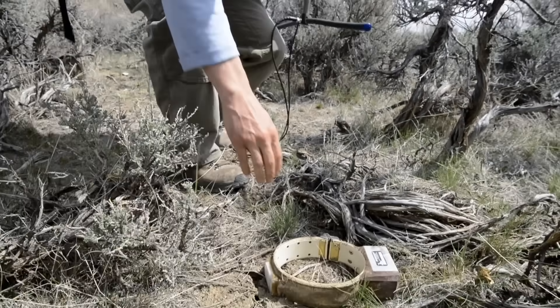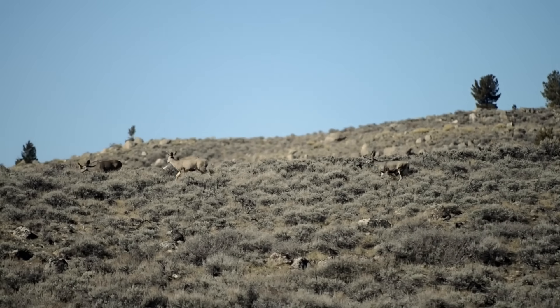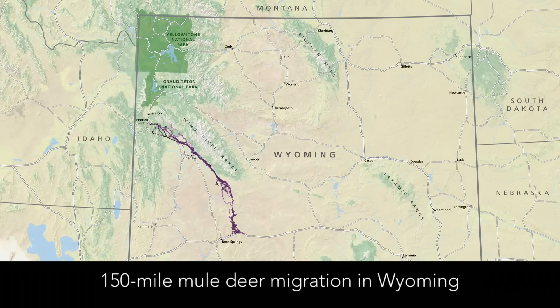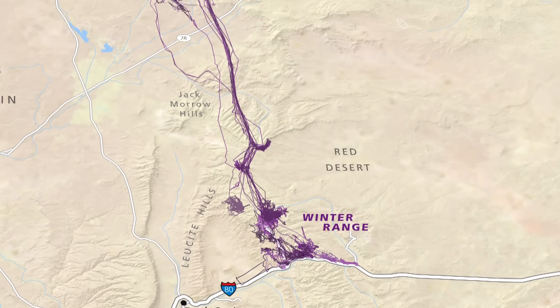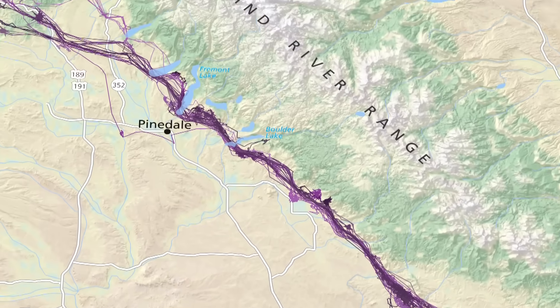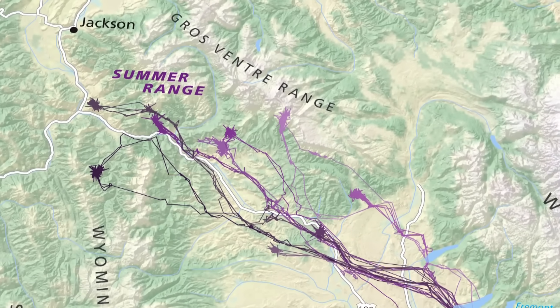This new GPS technology provides us a window into this sort of mysterious process of migration that we've never had before. When you look at this migration on a map, you say, 'Oh wow, these deer moved 150 miles.' But it's especially impressive when you actually look at this migration route on the ground and see firsthand the landscape and the obstacles that these animals have to move through.